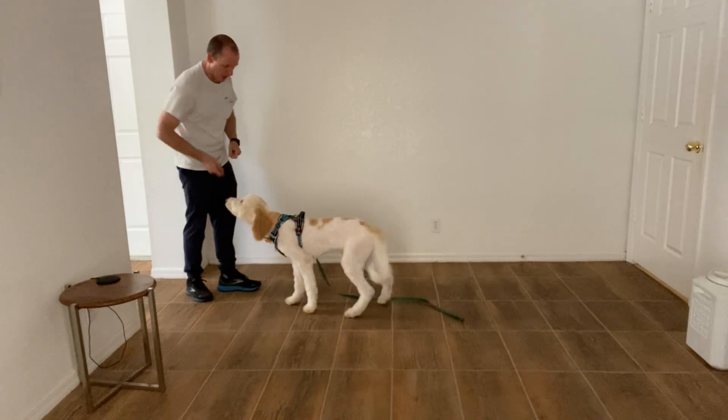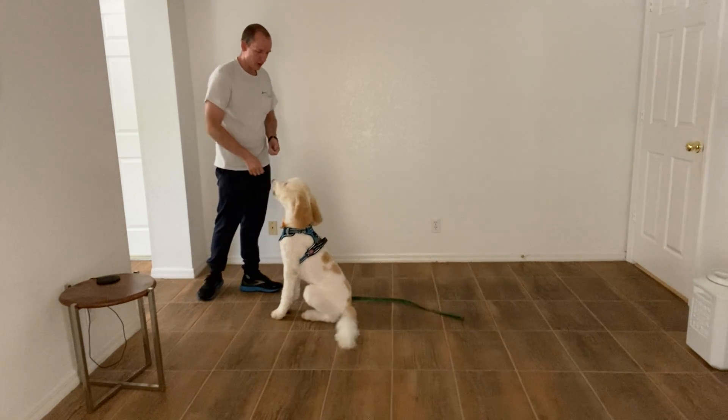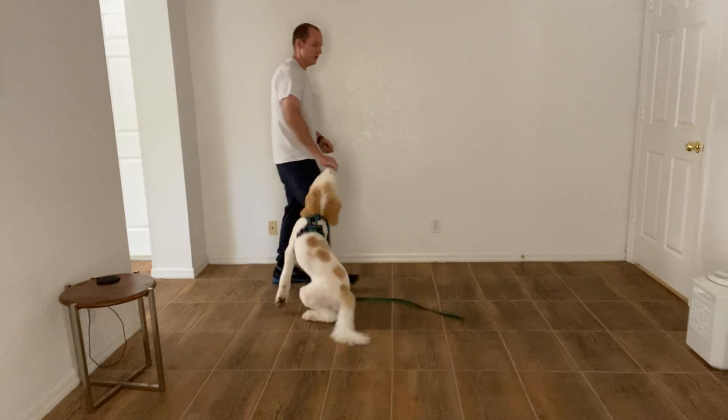Again. Max, sit, yes. Very good. I don't repeat the command and I provide time for him to do it correctly.